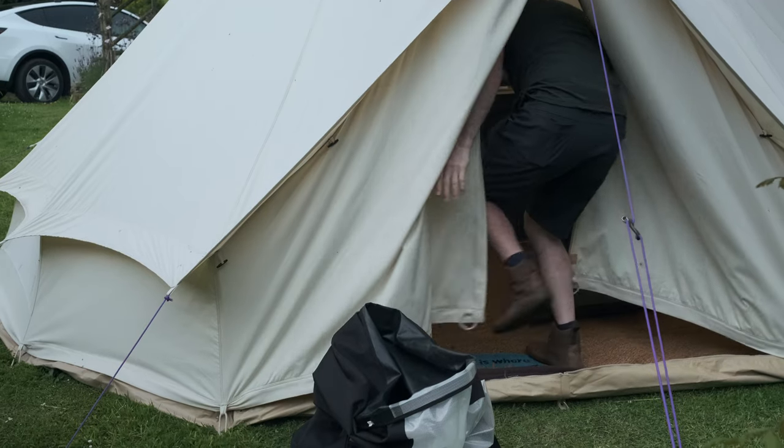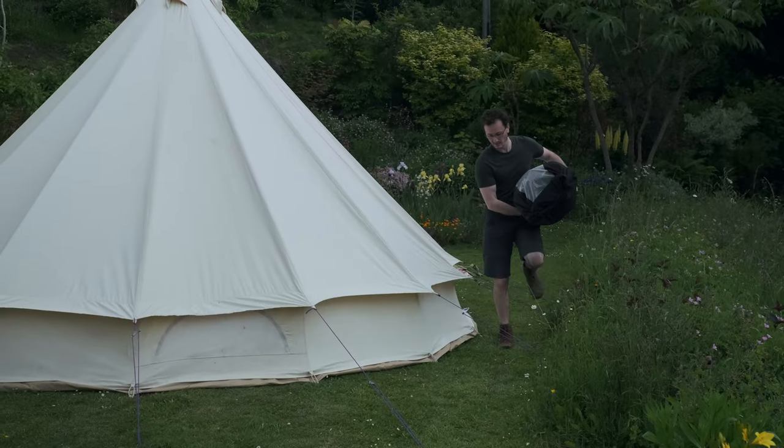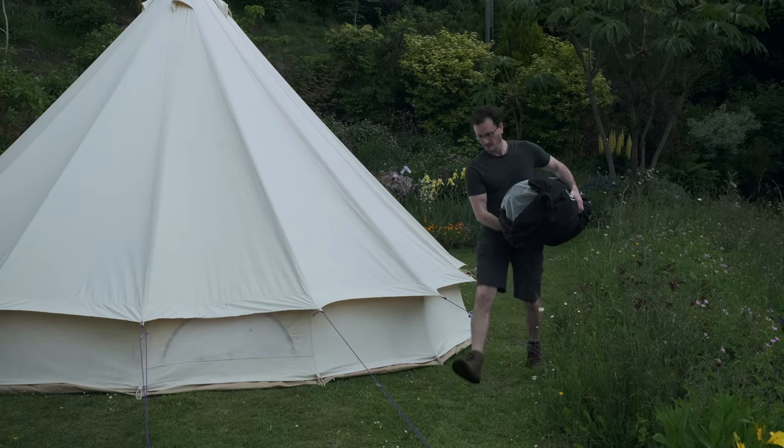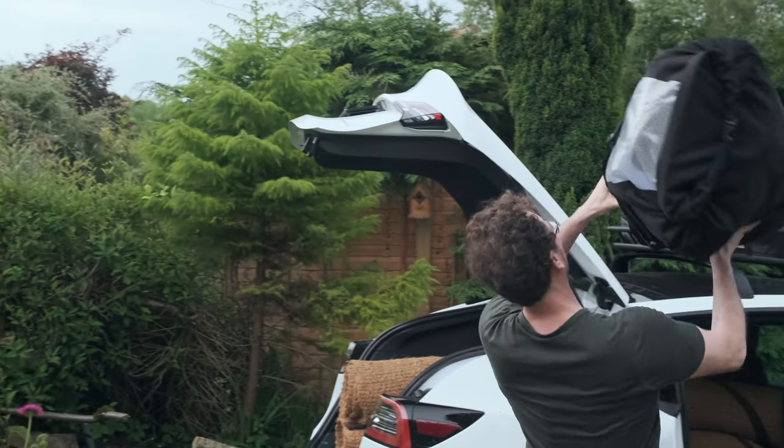Whereas with a roof basket and dry bags, all you're doing is taking your pre-packed dry bags and chucking them on the top. You can pack those dry bags in the tent or indoors. You're not out in the rain when you're packing up your stuff — all you're doing is chucking the already waterproof dry bag on the top.